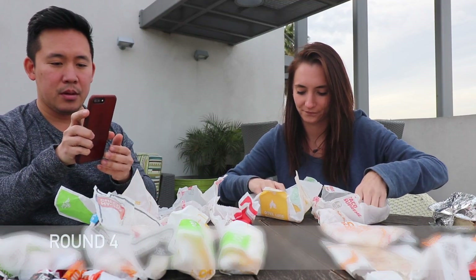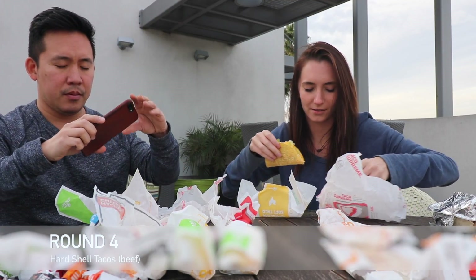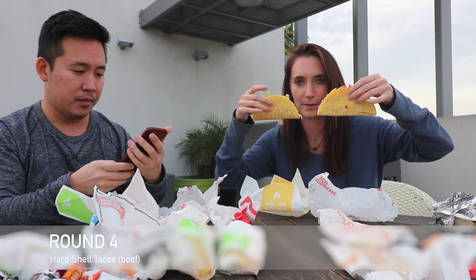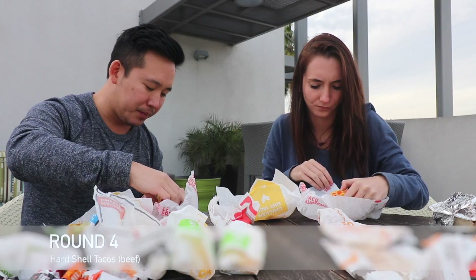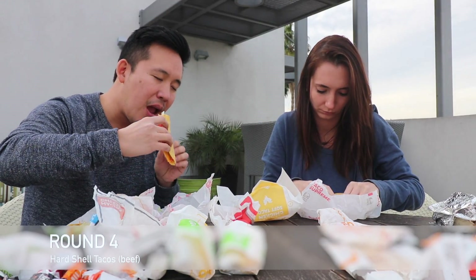Now we're doing the hard shell tacos. Right off the bat, Del Taco is tiny compared to Taco Bell. The Del Taco one is... not great. I can't say I like either one more than the other. They're both kind of bland. Truthfully I wouldn't get any of the hard shell tacos at either place.